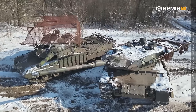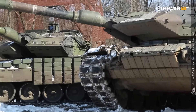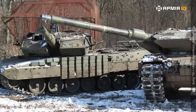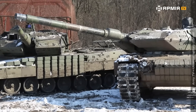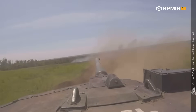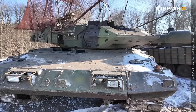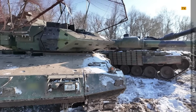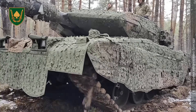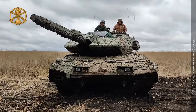Both are Leopards, but they fight like rivals. At first glance, they share the same 120mm smoothbore gun, but the details tell a deeper story. The Leopard 2A6's longer L-55 barrel gives higher muzzle velocity and flatter trajectory, allowing it to strike targets far beyond 4 kilometers with lethal precision. The Swedish STRV-122, based on the Leopard 2A5, retains the shorter L-44 gun — slightly less range but easier to maneuver in tight terrain. That small difference defines the way each tank fights and survives.